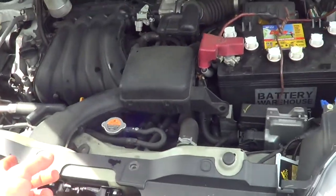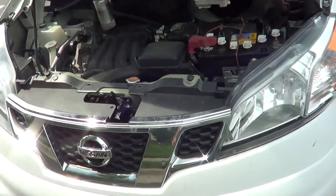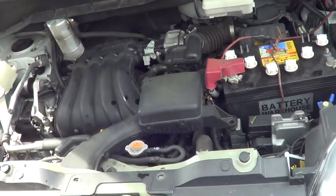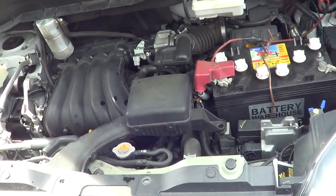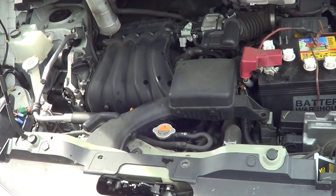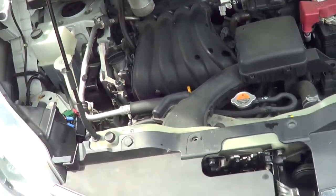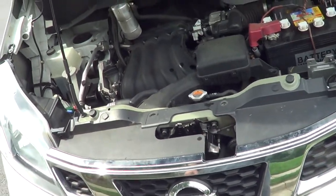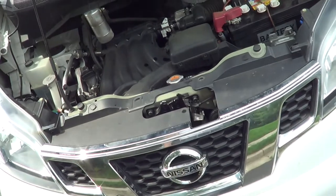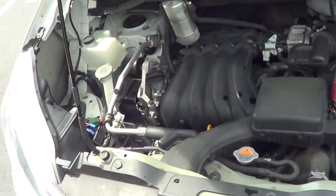I did particle count testing, which it turns out on gasoline engines — with any of the dark oils — particle count testing is not accurate at all, so it's kind of useless. The labs don't want to admit that, but they pretty much just want to test hydraulic fluid or fluids that are clear. If you send them a dark fluid they can't really tell what's a particle and what's sludge.